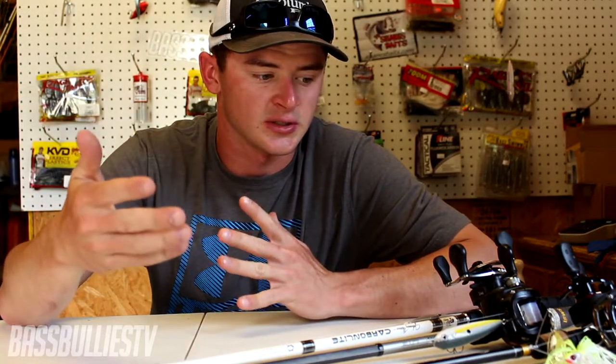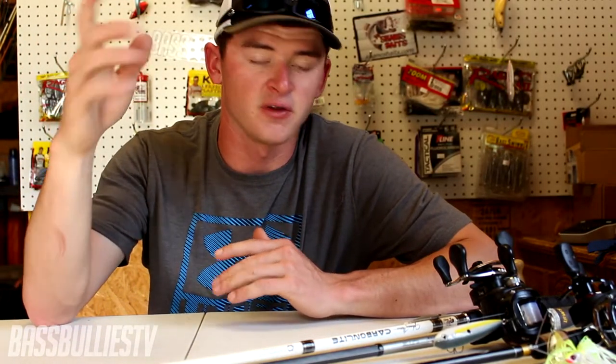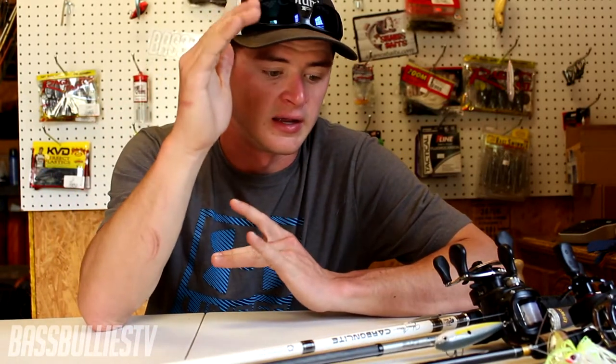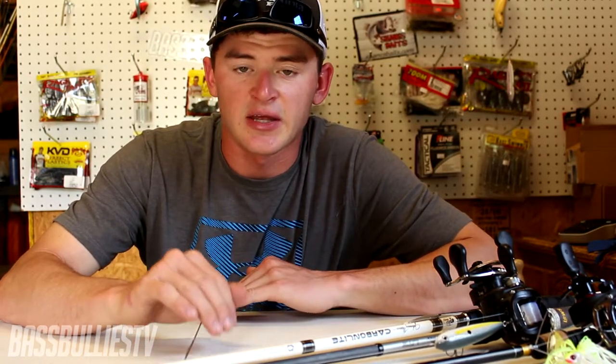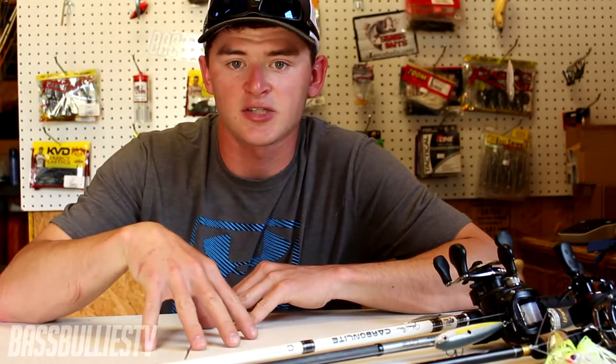My favorite lure during the shad spawn is a spinner bait. I'm throwing this kind because it mimics shad, it's weedless, and you can throw it up against dock posts and brush piles where those shad will be spawning. I feel like it catches more bigger fish compared to the topwater, swim bait, or fluke. In my opinion, it's just a big fish bait.